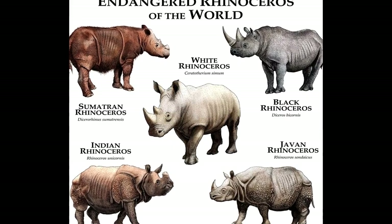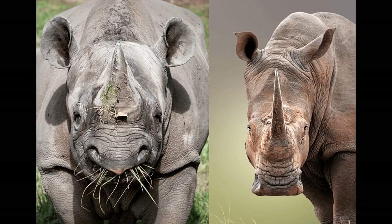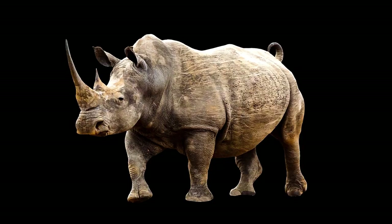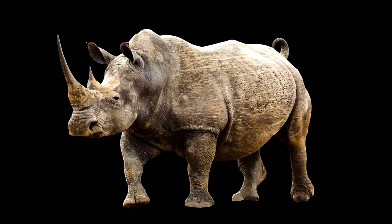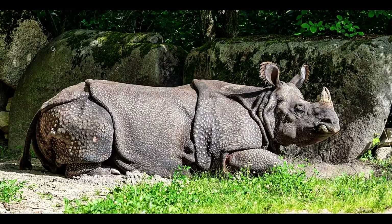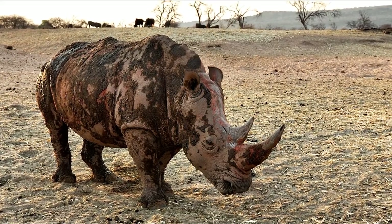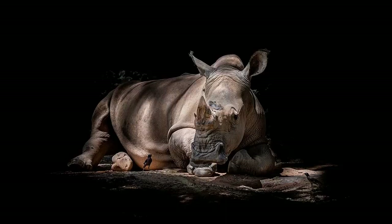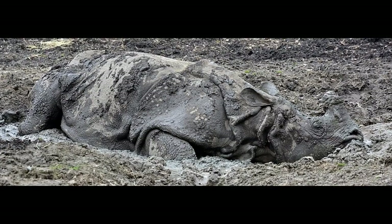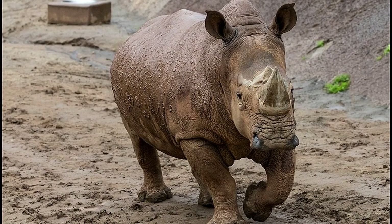Rhinos are usually grey, black or brown, though one species is called the white rhino. The two rhino species of Africa are much larger than the three species found in Asia. They are also famous for their very thick skin, or hide, that is approximately 0.6 inches thick. Even though their hide is very thick, it is actually very sensitive, especially to sunburn and insect bites. This is why they like to stay out of the sun and under shade for most of the day. They also love to wallow in mud and soak themselves in water, which protects their skin from sunburn and insect bites.